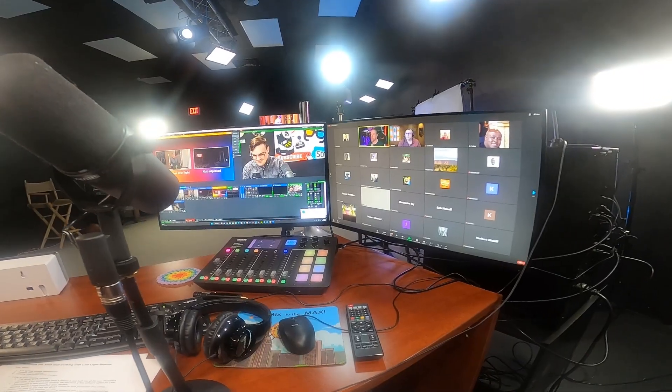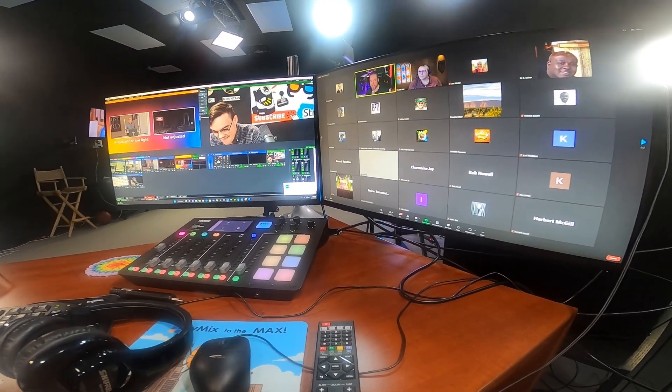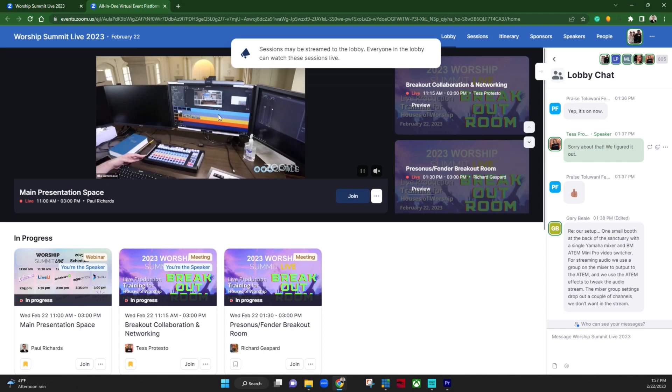What's up guys, I wanted to show you behind the scenes how we're shooting and producing a live event on Zoom Events. It's really exciting — we had about 750 people sign up for a virtual event that we're hosting.